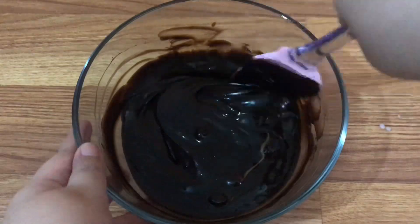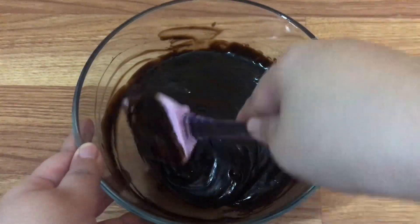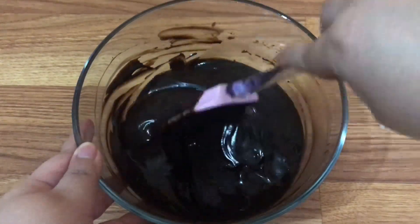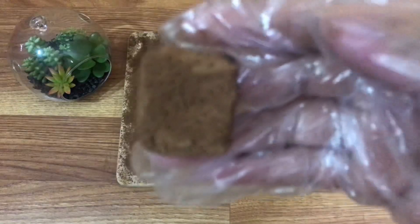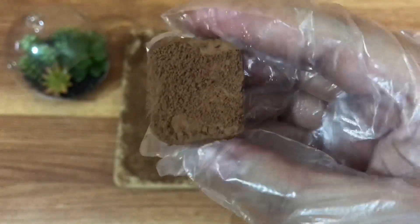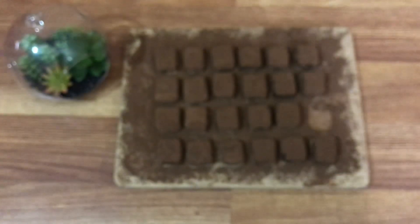Sampai aku tahu ternyata ada yang jual coklat ini di Jakarta, di salah satu store di sebuah mall. Dan harganya itu kisaran antara 200 sampai 600 ribuan. Lumayan mahal ya untuk ukuran coklat. Tapi mungkin bagi sebagian orang yang pernah cobain nama coklat, bisa setuju sama aku kalau coklat ini rasanya sesuai dengan harganya.